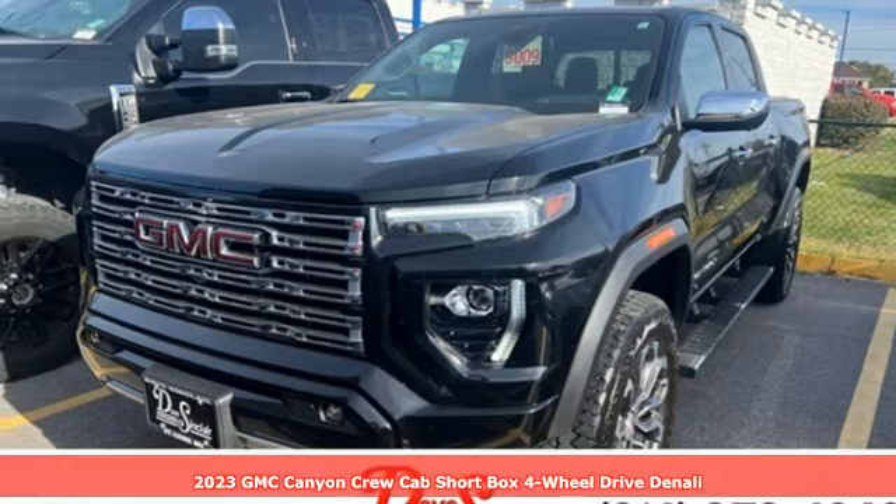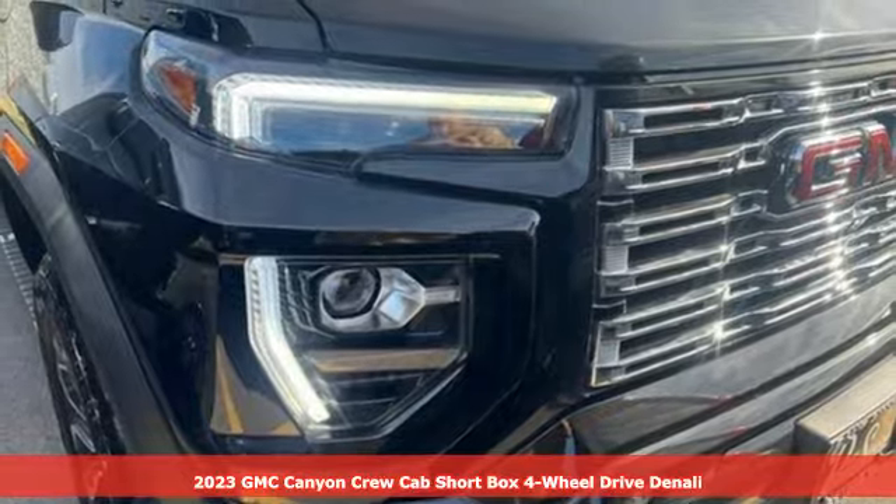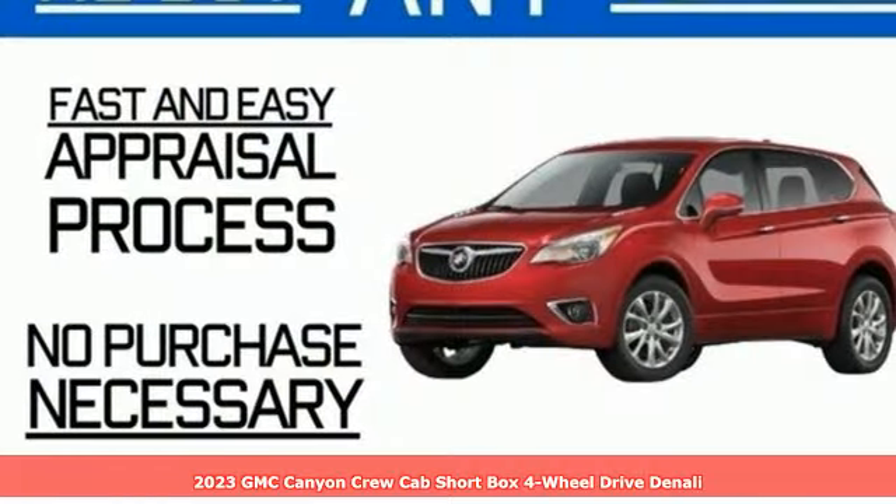It's a 2023 GMC Canyon. It's a mid-size pickup with big truck capabilities, giving you something your heart and head can agree on.